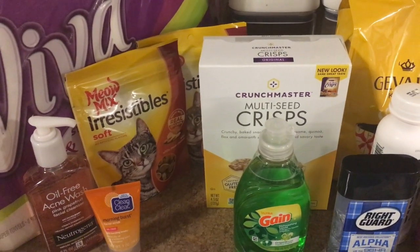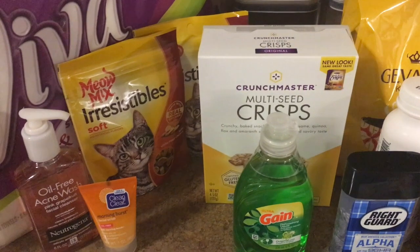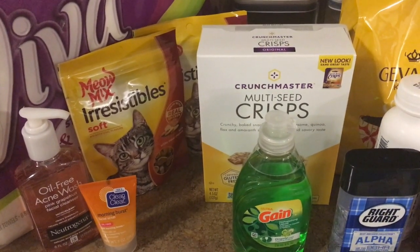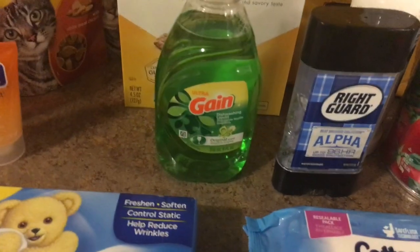The Crunchmaster crackers are priced at $2.98. There is a $1 coupon on coupons.com off one, making it $1.98 after the coupon, and then we have a $1 Ibotta rebate making this 98 cents.